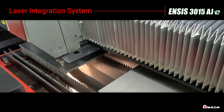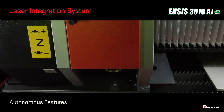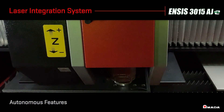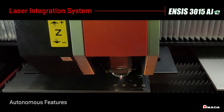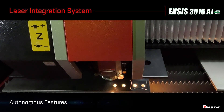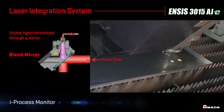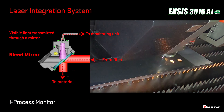The NSYS is equipped with various autonomous features known as the Laser Integration System, or LIS. The LIS consists of different sensors and features that autonomously monitor the laser's performance to maximize green light on time. The IPROCESS monitoring system autonomously analyzes the wavelength to ensure optimal laser cutting.